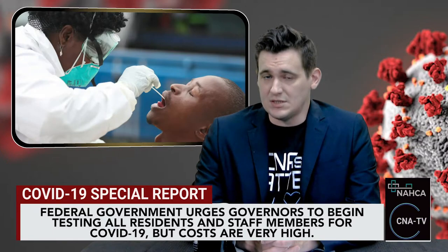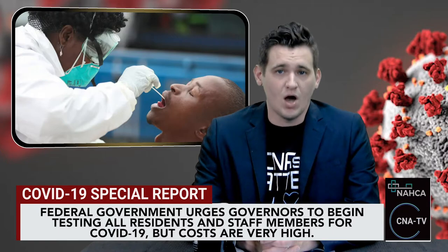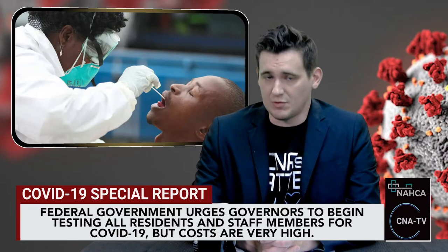Data also revealed that the CDC's recommendation to test nursing home staff members weekly would cost more than $1 billion per month.